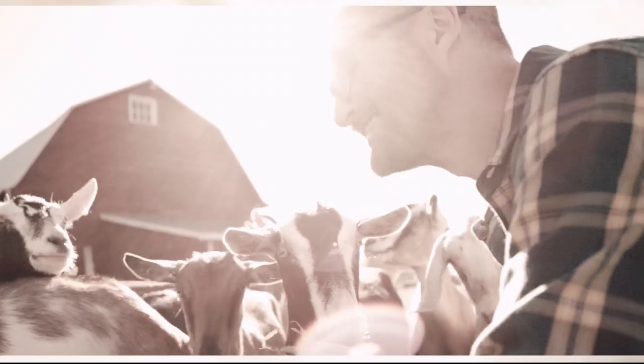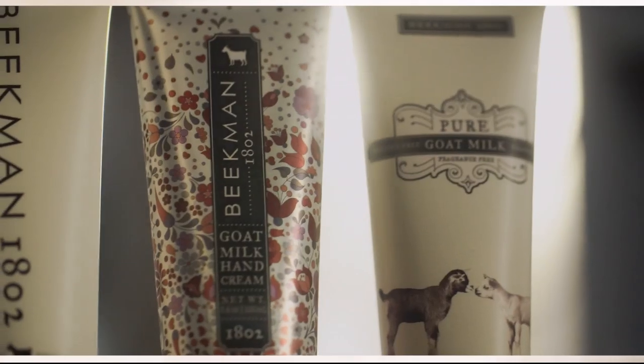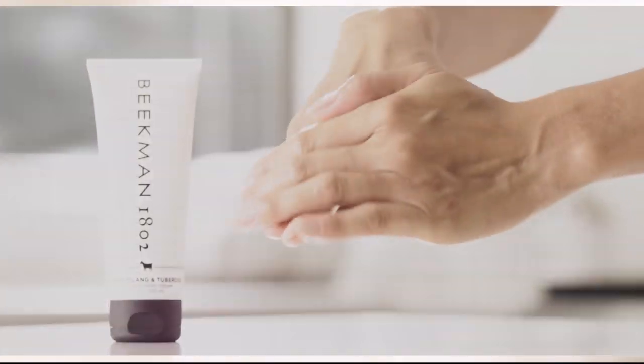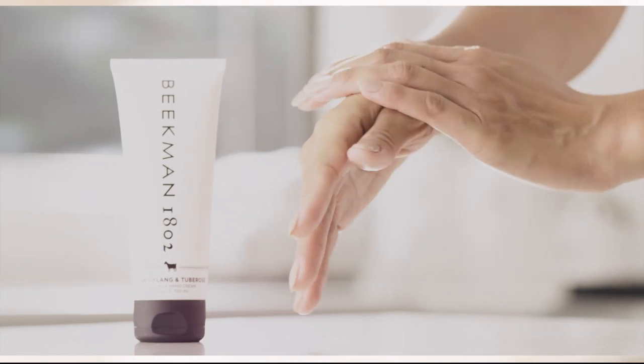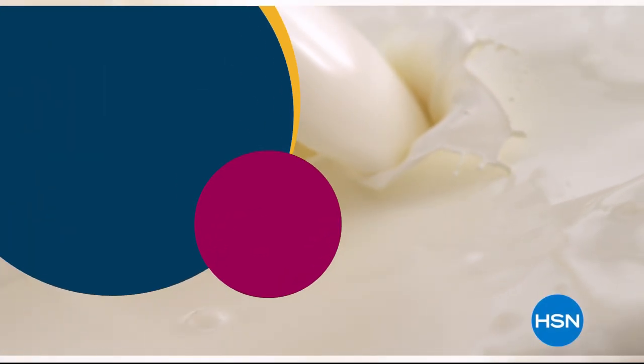We use goat milk because we had it, and that's how our company started. But what we learned over the years is how beneficial goat milk is, not only for the skin, but for your body. Goat milk adds moisture to your skin. It's really the most amazing ingredient. People really do notice the hydration of their skin. The farm-to-skin difference — only with Beacon 1802.